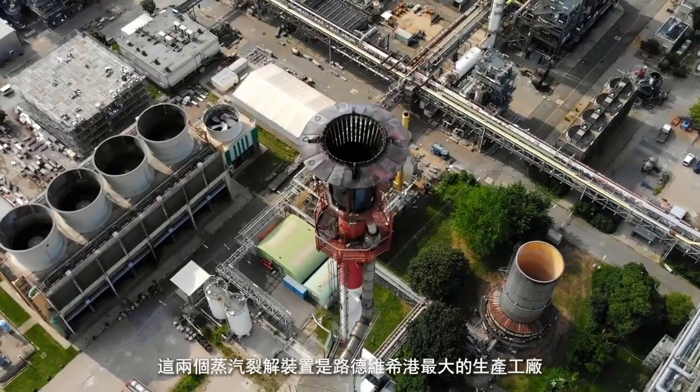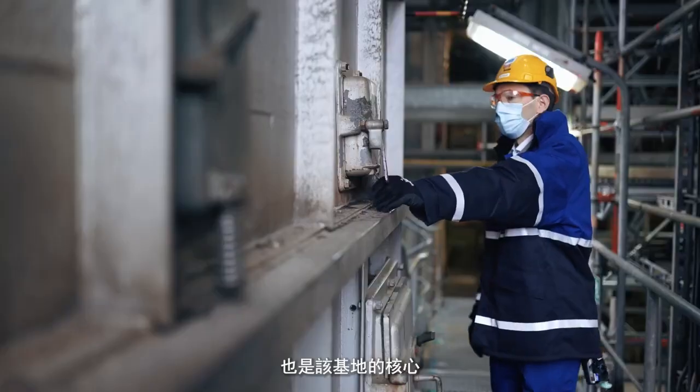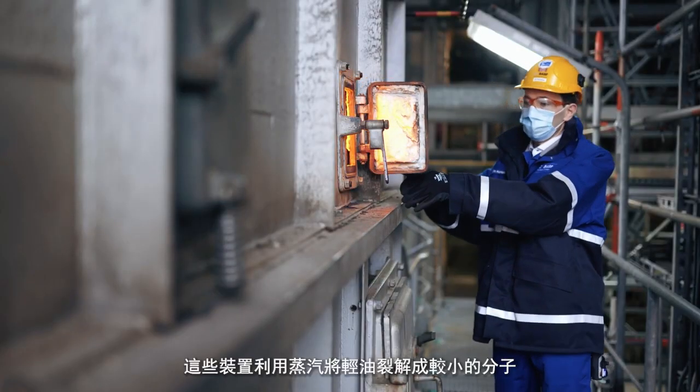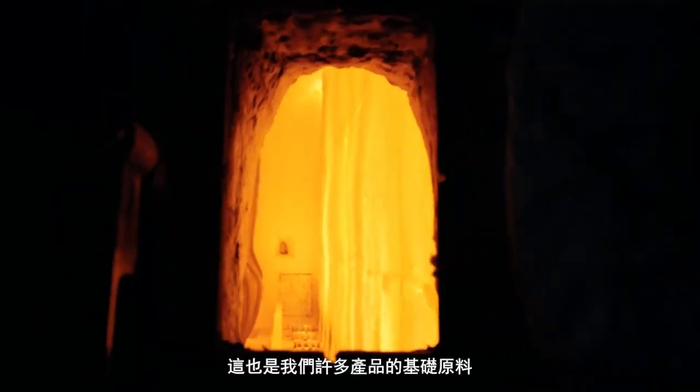The two steam crackers are among the largest production plants in Ludwigshafen and form the heart of the site. These plants use steam to turn NAFTA into smaller molecules that are the building blocks for many of our products.